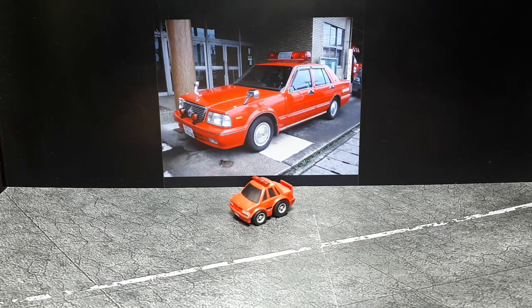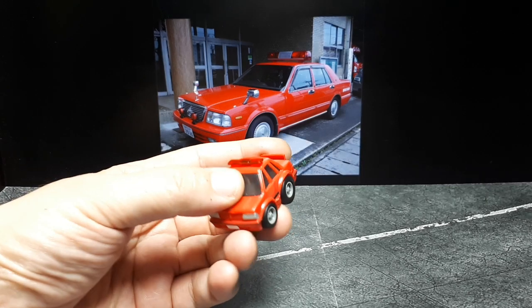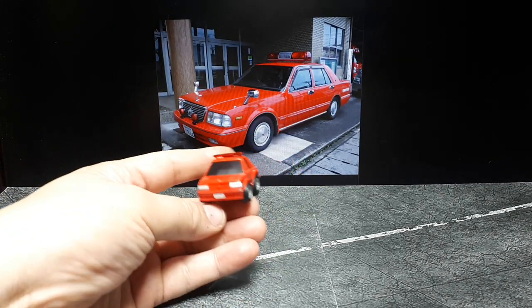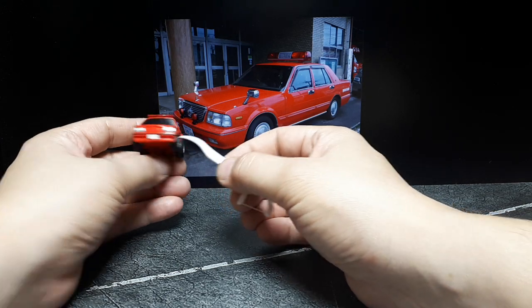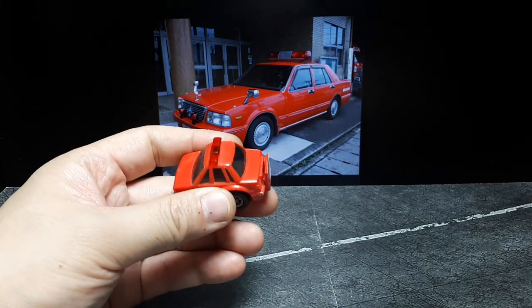Well hello again, TrollQ Collectors. I brought this thing loose. I thought this is an R31 Skyline, but I don't think it is. This is a Nissan Cedric on a Y31 chassis, and I think that's what this is going for, because you see there's a central rib there. Correct me if I'm wrong.